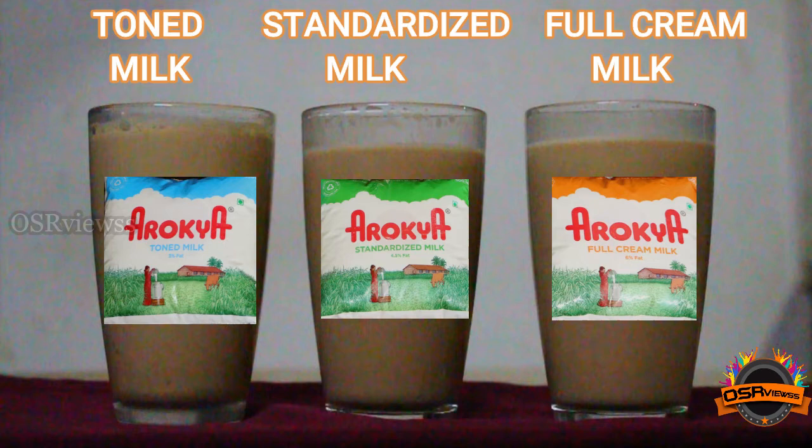Coming to Standardized Milk, the thickness of the milk was good and we can get an average amount of malai as well. Even taste-wise, it was good — it was justifying the price.